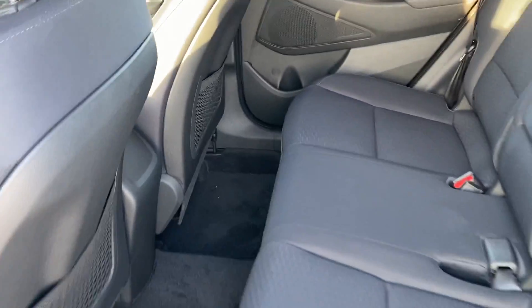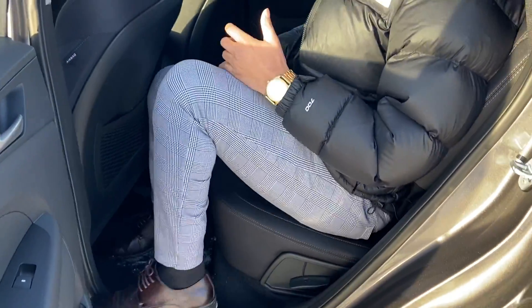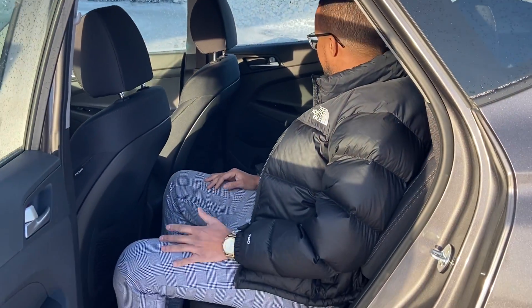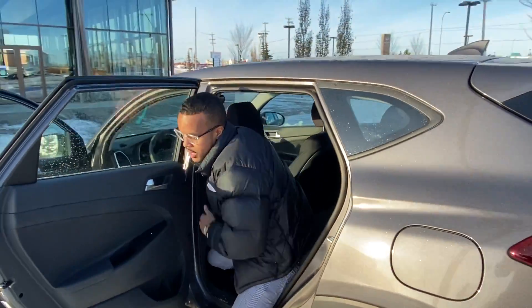Now going into the back, I'm going to show you the space. The space in the back is very spacious. It is an SUV so it gives you that SUV feel and compatibility for passengers, dogs, whoever you're going to take with you. This car is one of a kind for 2020 and the Tucson is one of the highest selling SUVs on the market, and I can't wait to make it yours.